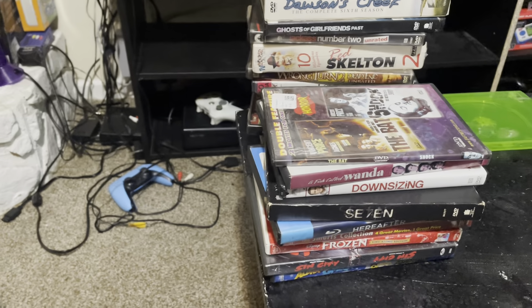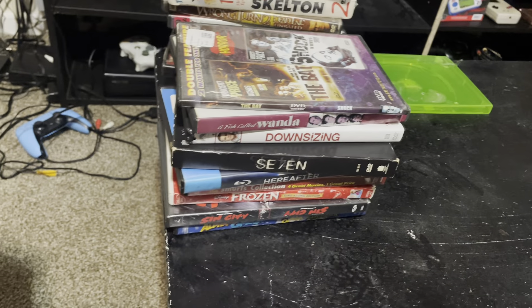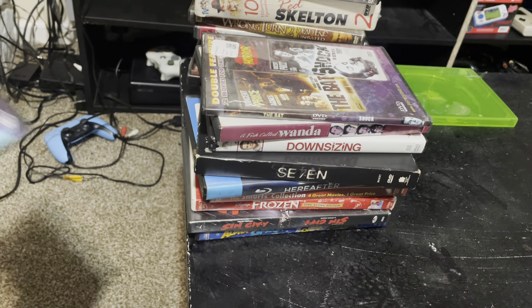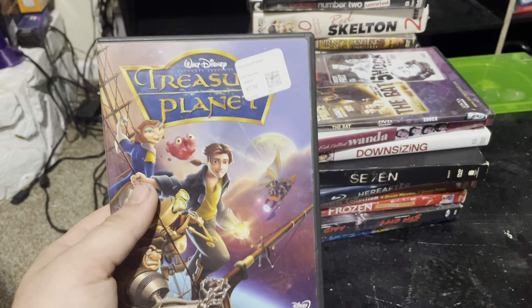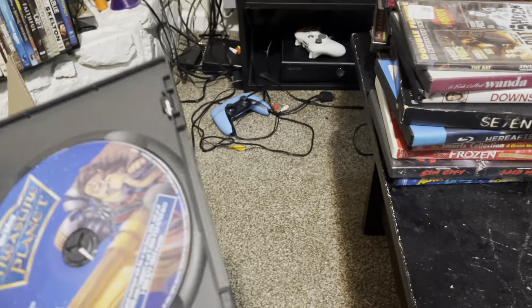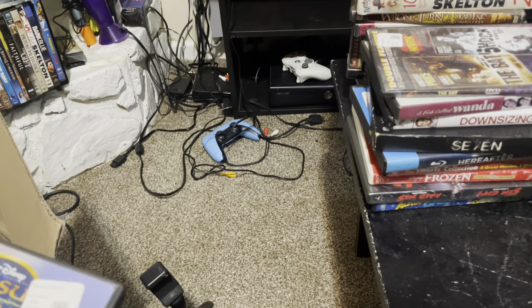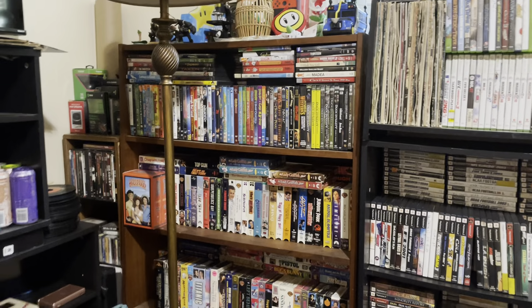This is gonna take a long time to go through all this, but we got Treasure Planet, which is a Disney movie — it's in there, so awesome. I already have a bunch of movies as you guys can see in the background. All those are movies.